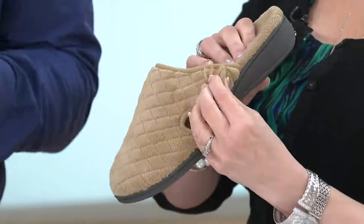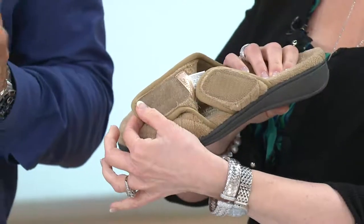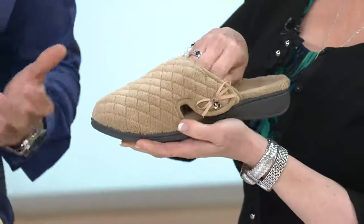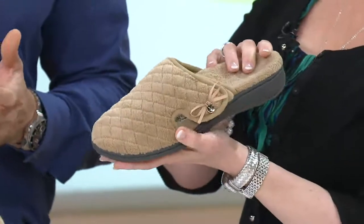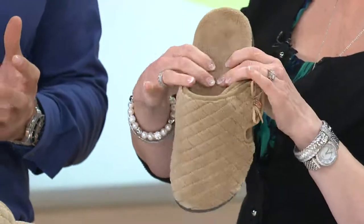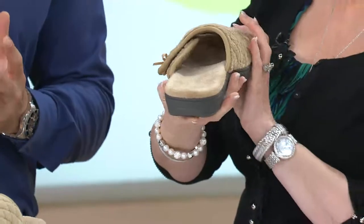Without proper support, your foot is going to roll over to try and meet the ground, and that's what we know as overpronation — one of the key causes of really common aches and pains in the foot and lower leg. To have that podiatrist technology built into a really nice cozy slipper is such a great option.